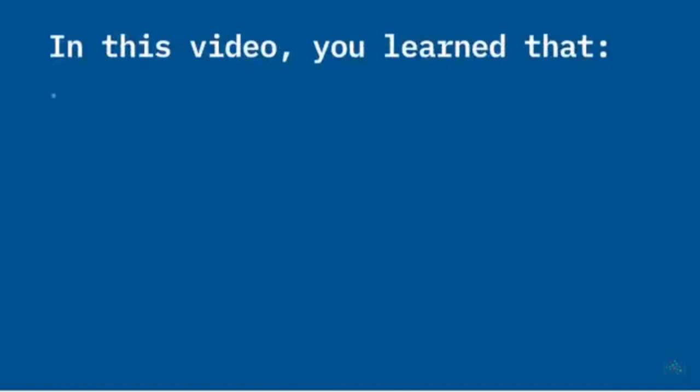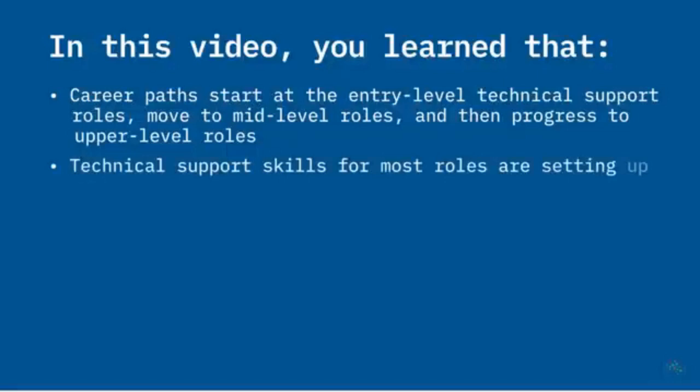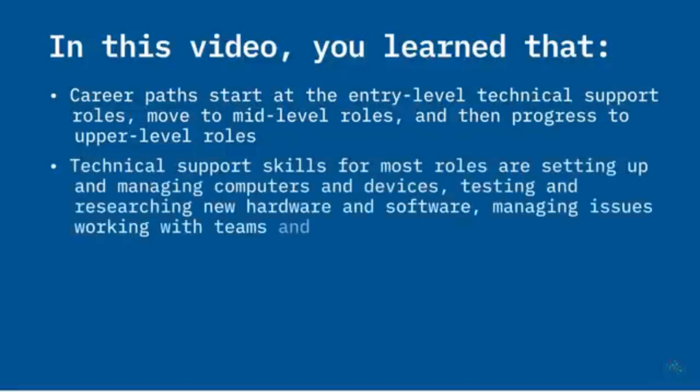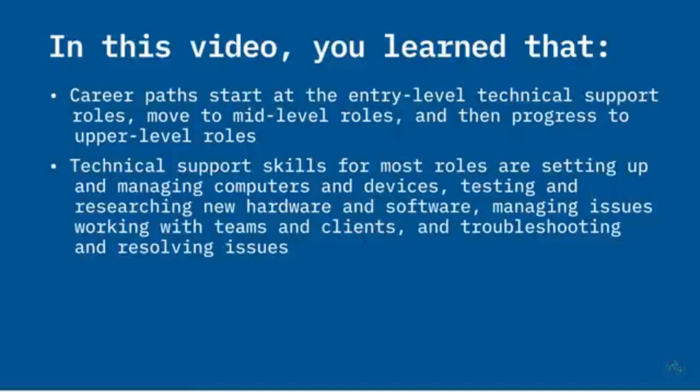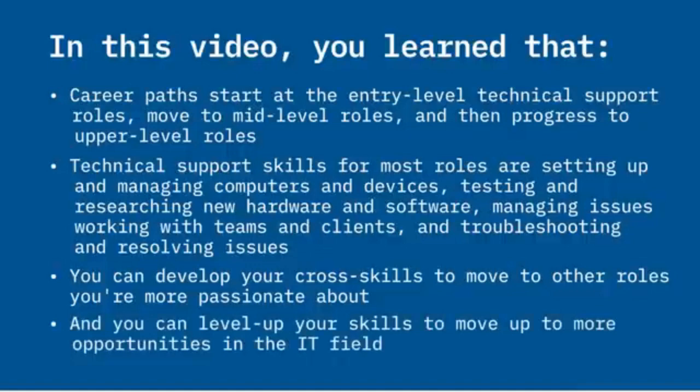In this video, you learned that career paths start at the entry-level technical support roles, move to mid-level roles, and then progress to upper-level roles. Technical support skills required for most roles are setting up and managing computers and devices, testing and researching new hardware and software, managing issues in projects, working with teams and clients, and troubleshooting and resolving technology-related issues. You can develop your cross-skills to move to other roles you're more passionate about, and you can level up your skills to move up to more opportunities in the IT field.